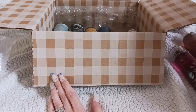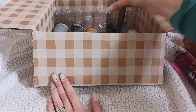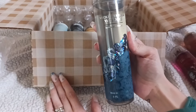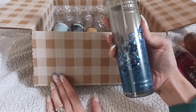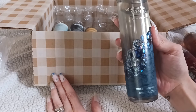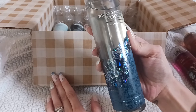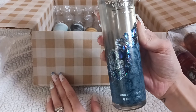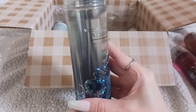Next up is Wicked Vanilla Woods. It has that same shimmer on the outside with a similar image and everything. I have never tried Wicked Vanilla Woods even though it's been out before, so I'm super excited to try this one out.